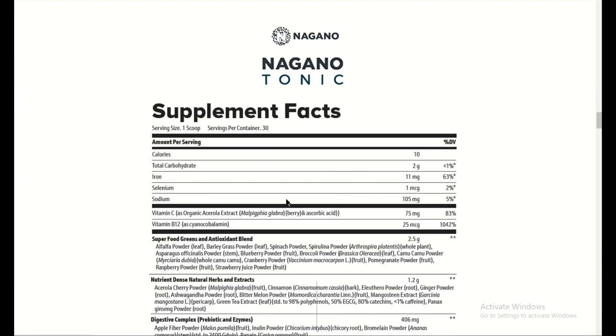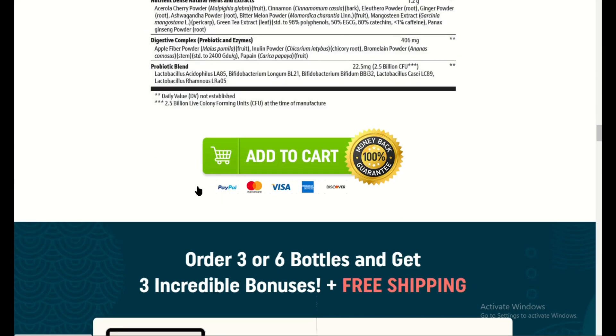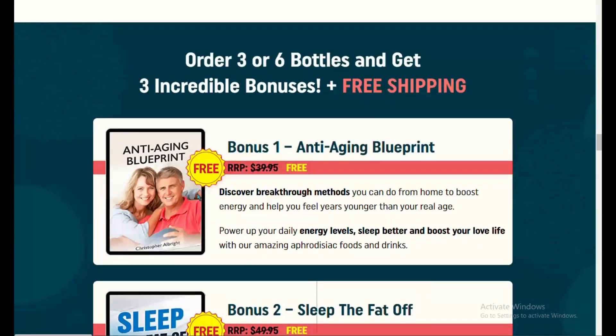Cravings control: one of the most surprising benefits was the reduction in cravings. I found myself feeling fuller for longer after meals, which made it easier to stay on track with healthy eating.